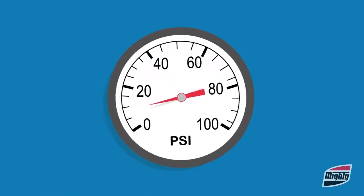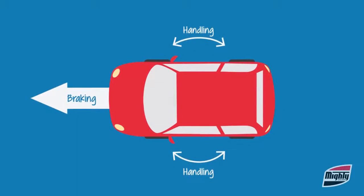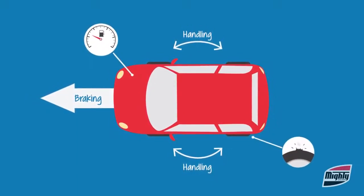Now, this is important because low tire pressure may result in poor vehicle handling, reduced brake efficiency, poor fuel mileage, and even possible tire failure.